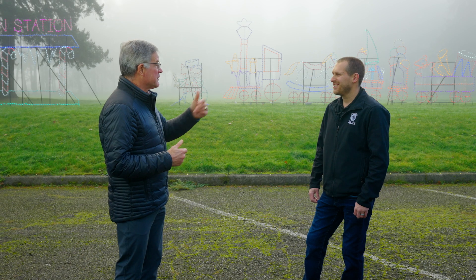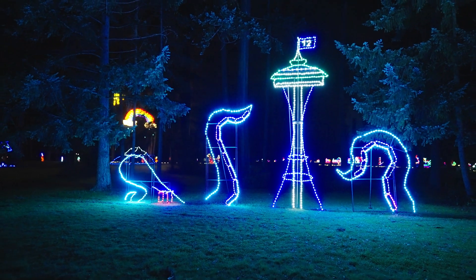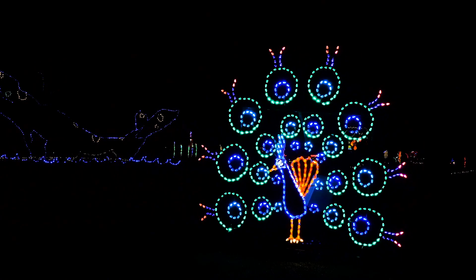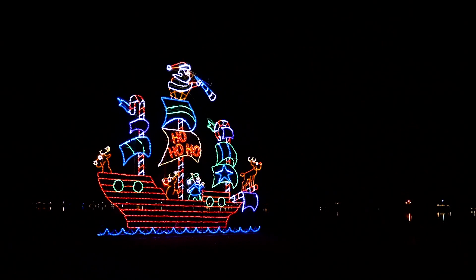Mark, what is your favorite display at Fantasy Lights? That is a hard question — we have so many great displays. I'd have to say the new Kraken this year. Mark, thank you very much for all the work that you do; this is a great holiday tradition. I can't wait to be here with my family. I love that Pierce County is known for Fantasy Lights — it's an awesome holiday event.